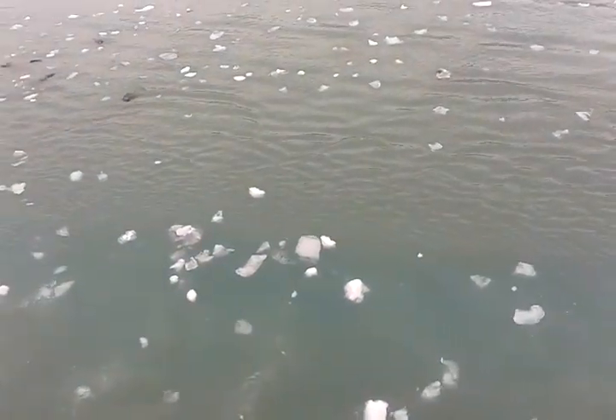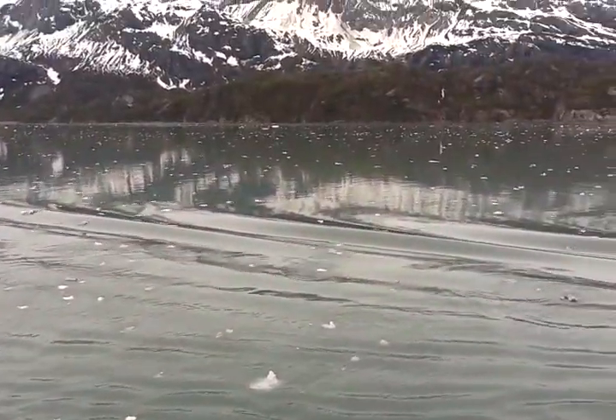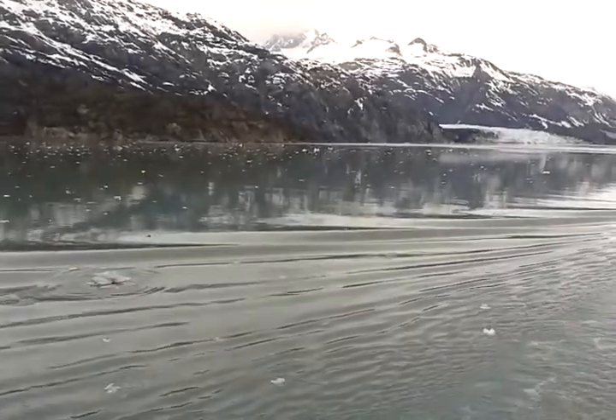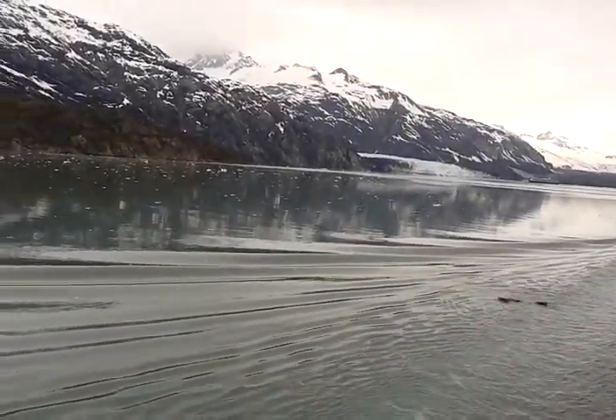It sits on a shelf, so it doesn't go to the bottom of the water here. It's hard to live over it. The ocean water here is alright. It sits up on a shelf — it's naked there.